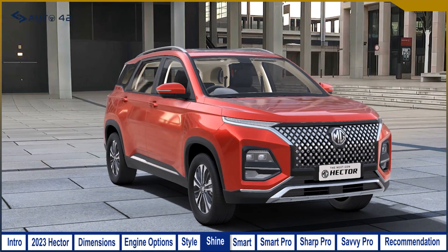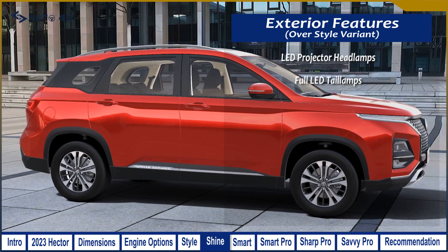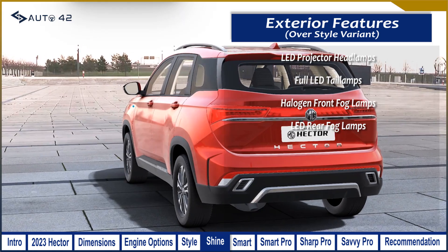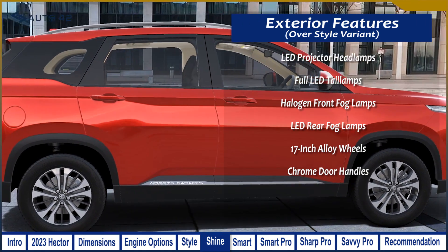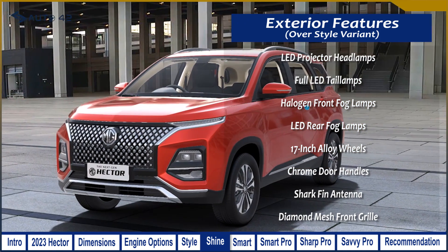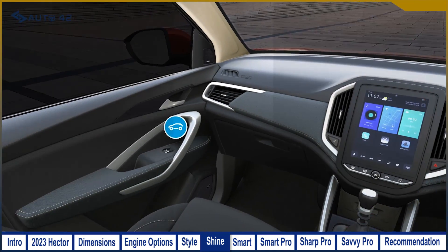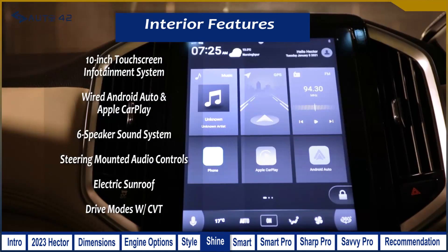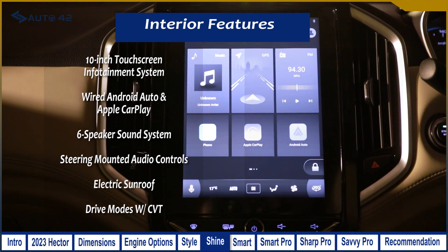Moving to the Shine variant, its exterior features include LED projector headlamps, full LED tail lights, halogen front fog lamps, LED rear fog lamps, 17-inch alloy wheels, chrome door handles on the CVT version, a shark fin antenna, and the all-new argyle-inspired diamond mesh grille. On the interior, over the Style variant you get a 10-inch infotainment system from the old MG Hector, wired Android Auto and Apple CarPlay, a 6-speaker sound system, and steering-mounted audio controls.